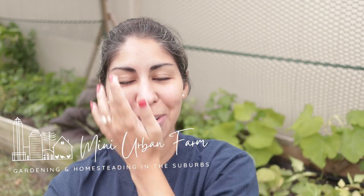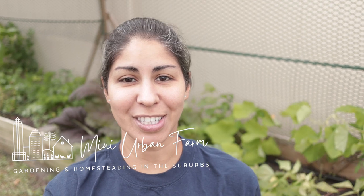Hey there, welcome back to Mini Urban Farm, a channel about gardening and homesteading in the suburbs. This is our November garden tour. We're located in central Florida and it is hurricane season at the same time as fall gardening season, which is why it's really, really windy. I apologize for any noise — I have the microphone here in front of me instead of on top of the camera.